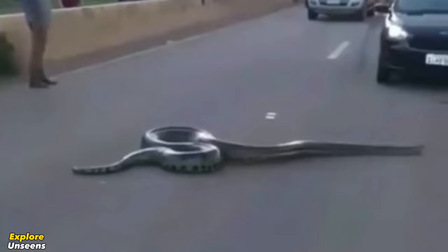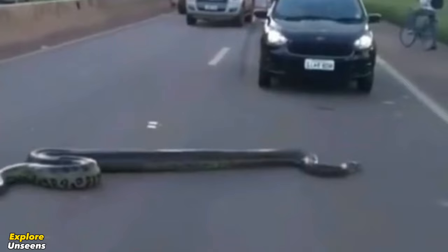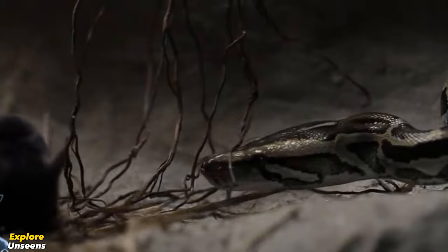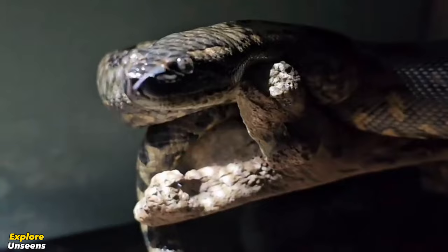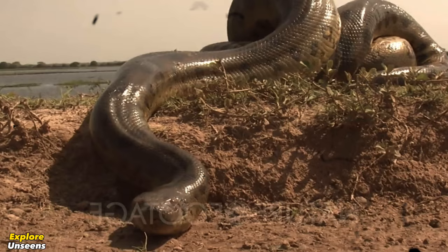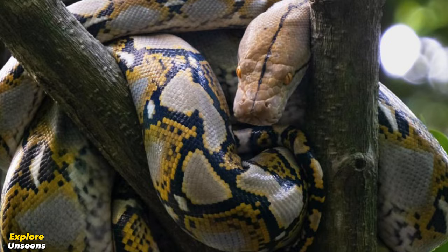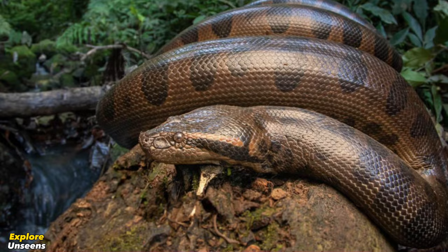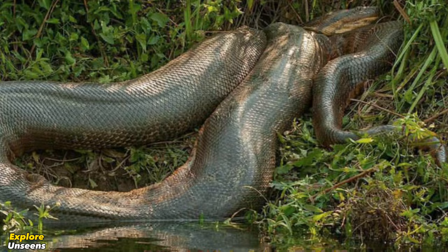Ultimately, the outcome of such a battle would be unpredictable. Both snakes are apex predators in their respective habitats and possess unique strategies and adaptations for hunting. As fascinating as it is to imagine a face-off between these two giants, it's important to remember that these incredible creatures play crucial roles in their respective ecosystems. That wraps up today's epic battle between the giant green anaconda and the giant reticulated python.